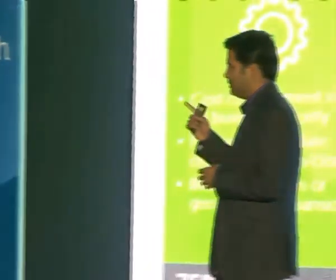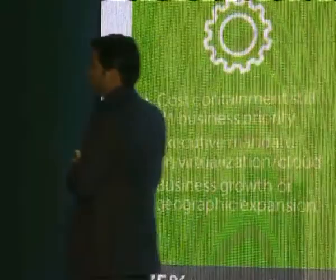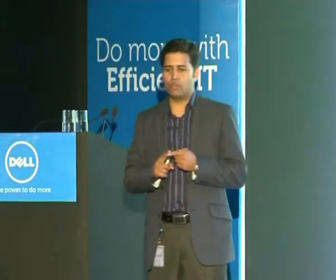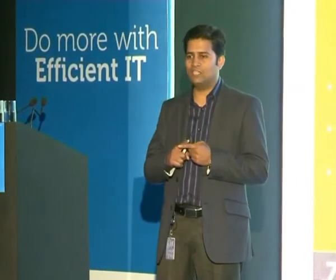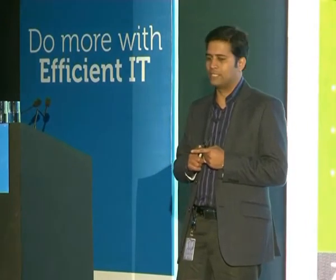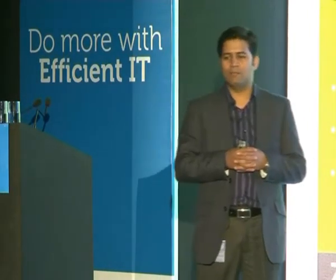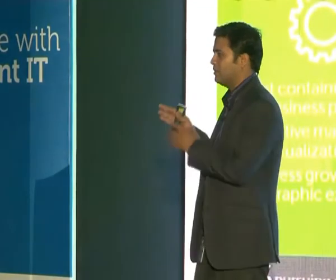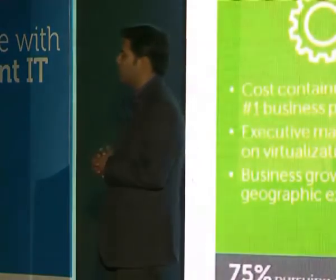The first business challenge that IT leaders generally face nowadays is cost containment. Everyone has to go for cost containment and drive initiatives in their business. Business needs are changing and businesses require growth not only on the application front but also on the infrastructure piece.